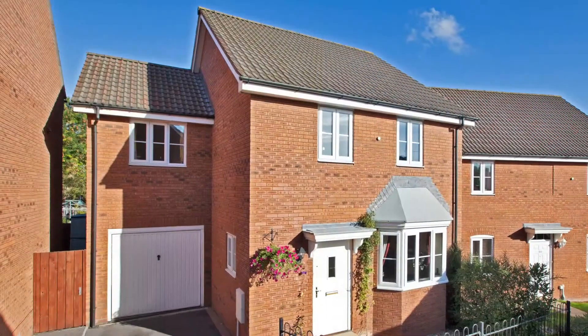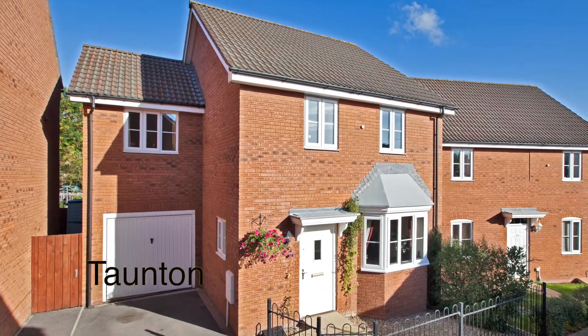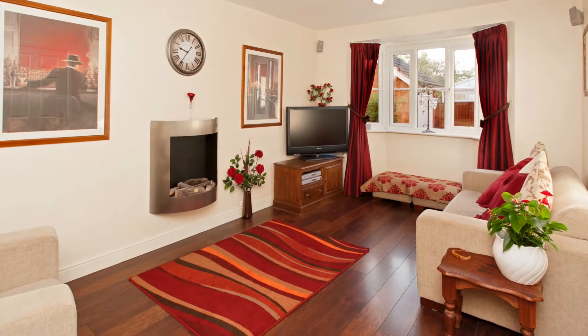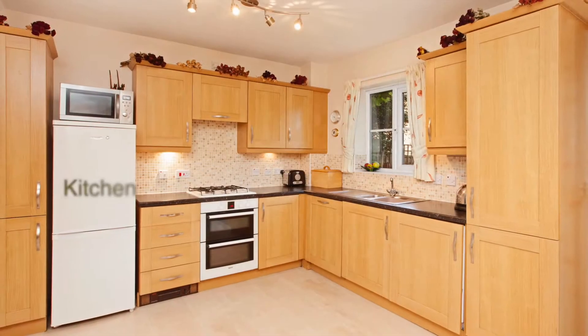Hello, I'm Mark Gibbons and I'd like to introduce this property. Located in a small cul-de-sac less than a mile from the town centre, this house is in pristine order throughout.